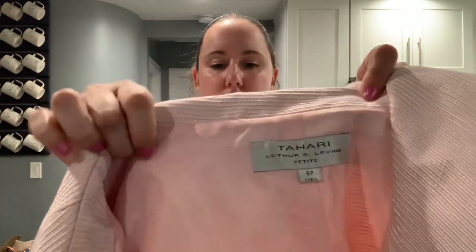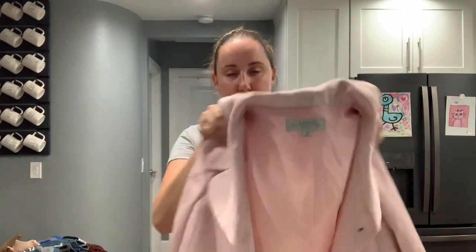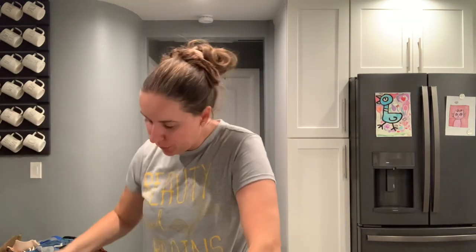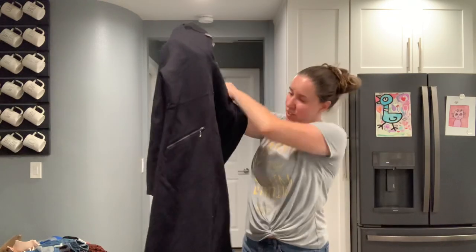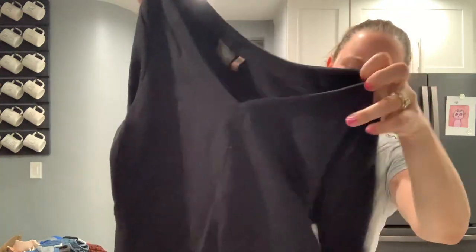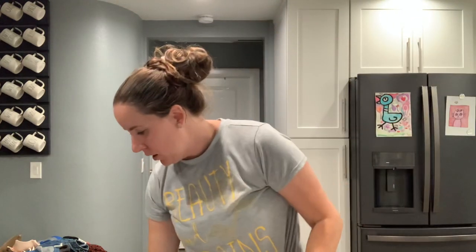This is Tahari Arthur Levine Petite, size six — a really cute little jacket. Are people with office jobs still wearing blazers? No one in my family has a job where they wear career wear, so I'm not sure what's in. This is Athleta — a dress, actually like a pretty fancy dress. It's still that sweatshirt kind of material but it's got zippers on the sleeves. I did not know Athleta had stuff like this, to be honest.